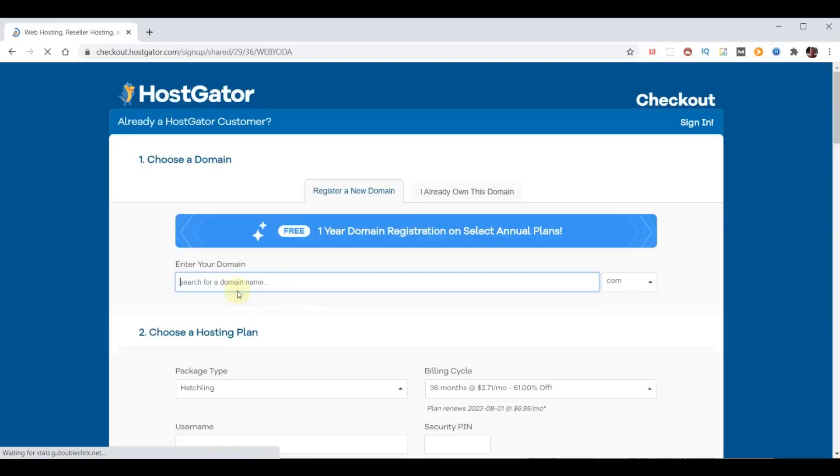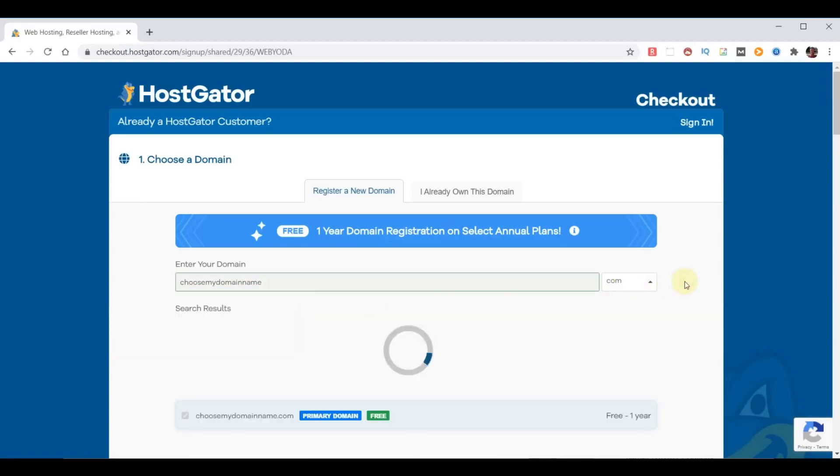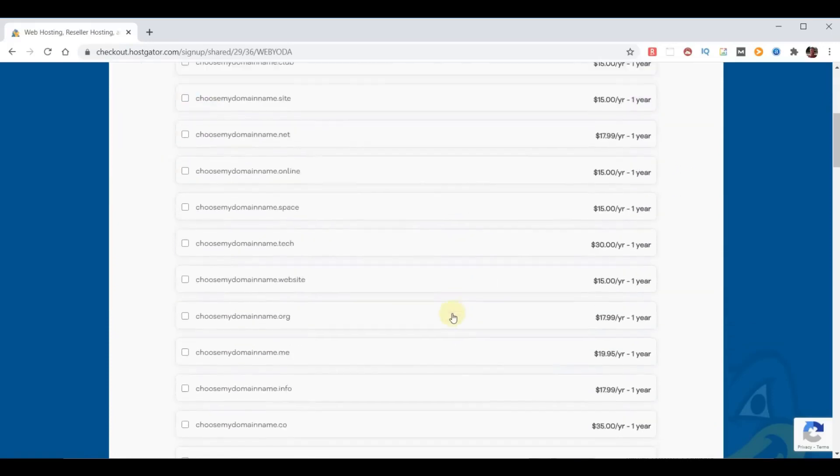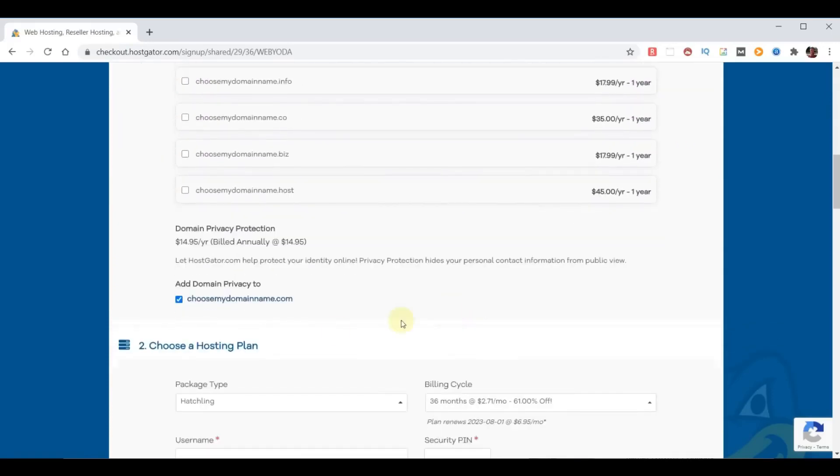The first step is to pick a domain name that works best for your purposes. If you click to the right it'll tell us if it is available, and in our case it is. Scroll down to domain privacy protection — for $14.95 a year they'll hide your name, address, and email from public view. Since my contact info is on the website anyway, I'm not going to pay for that.